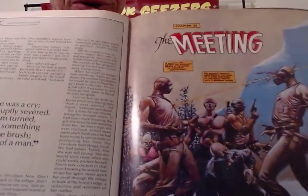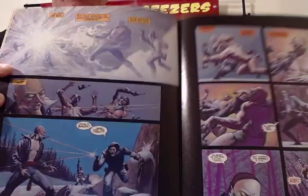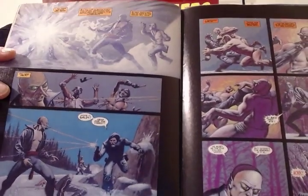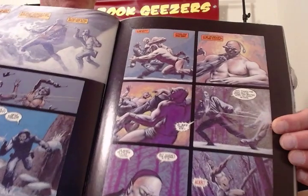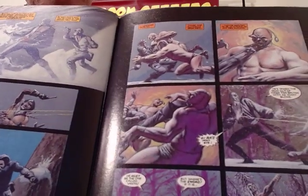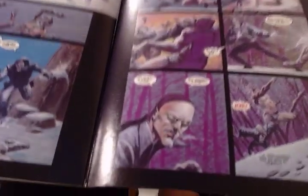What better way to start off a first page than with a headshot? Looks like a little sorcery action there. It's got the drop on them. A little fight for the gun, a little struggle. A little Pinocchio nose action there.